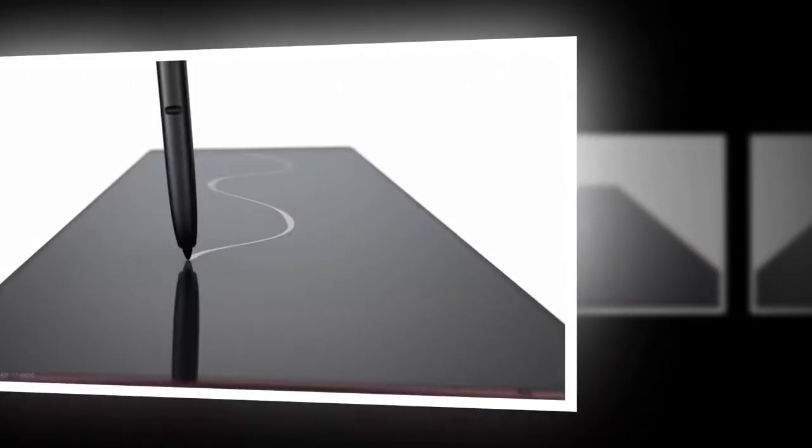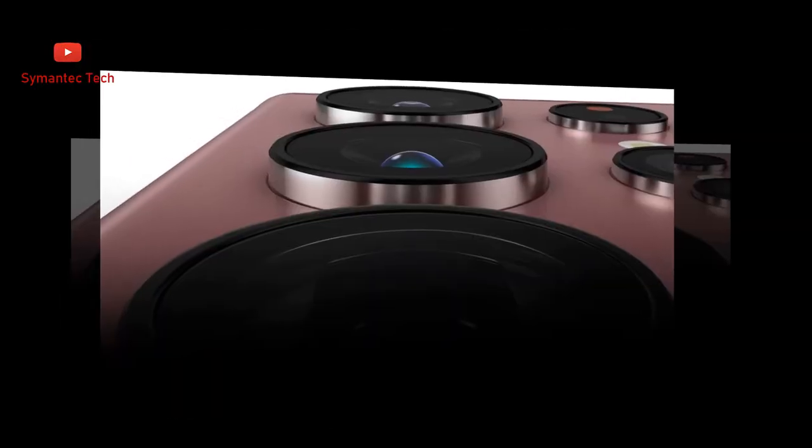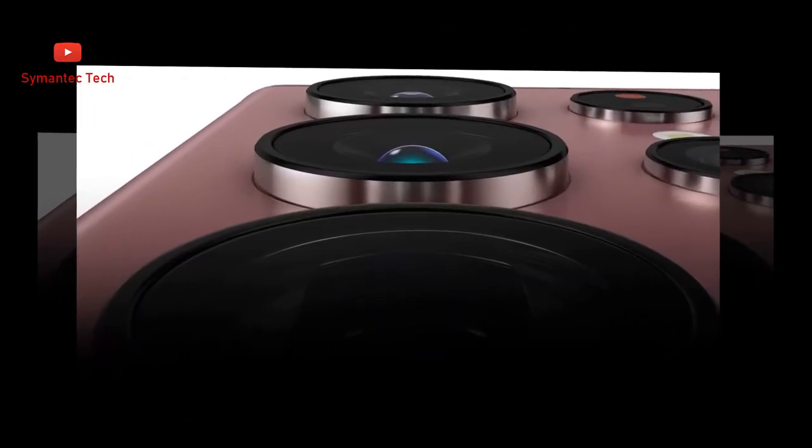The first Galaxy S with built-in S Pen. S Pen fits right into Galaxy S for the first time. Eject it from the bottom of the phone to write, sketch, or control your phone.